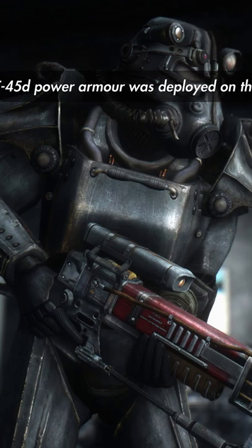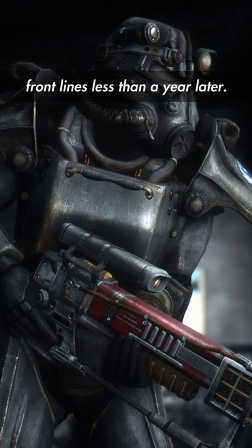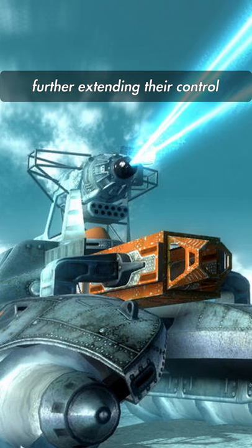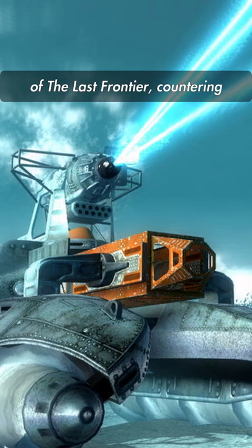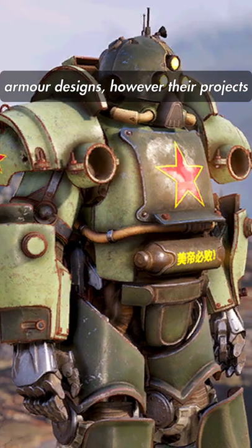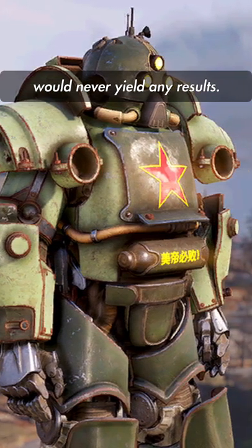T-45D power armor was deployed on the front lines in less than a year. Although mostly immobile, the T-45s were able to stop China from further extending their control of the last frontier, countering infantry and tanks alike. China would attempt to mimic the power armor designs, however their projects would never yield any results.